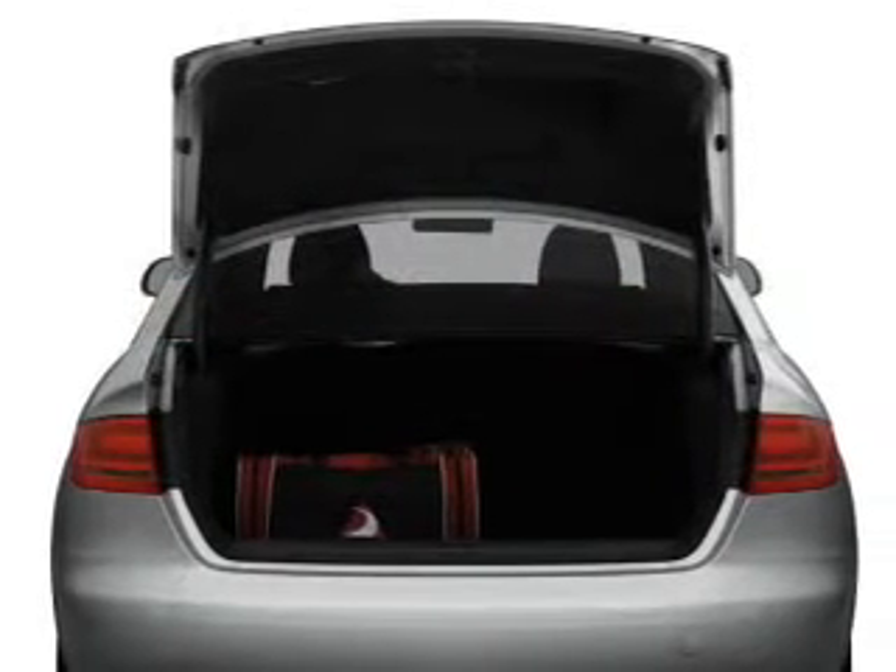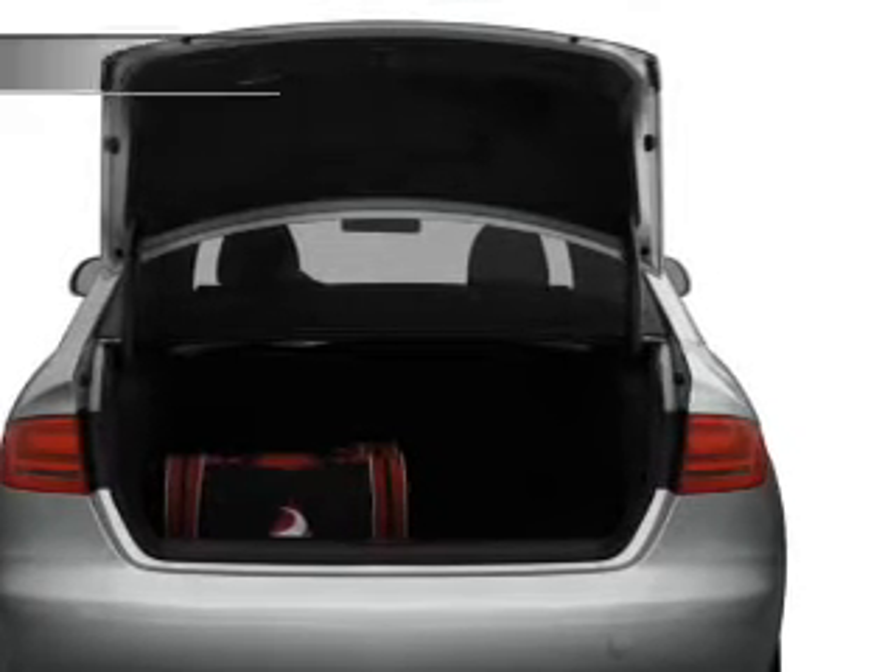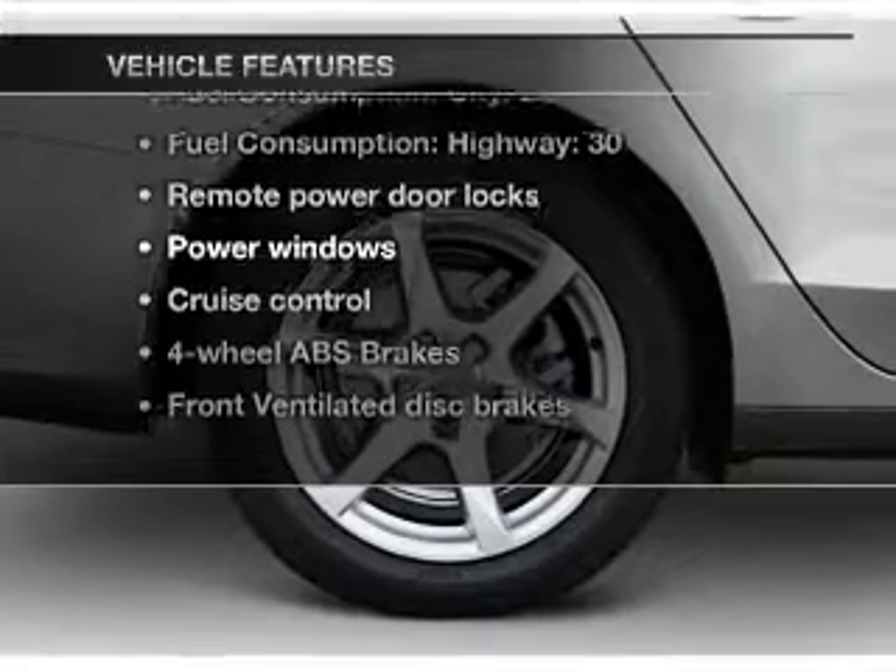The anti-lock braking system will help deliver you safely to your destination. Let the outside in with a power sunroof. Plus, enjoy these notable features that are included in this vehicle.